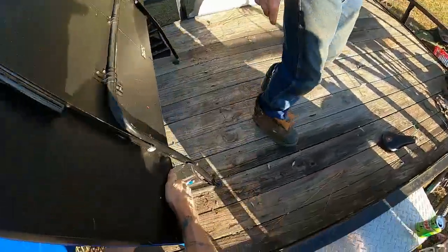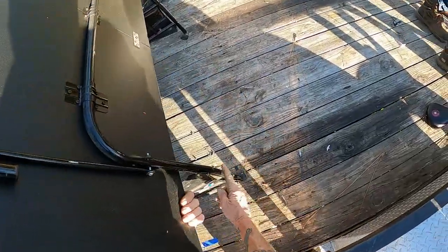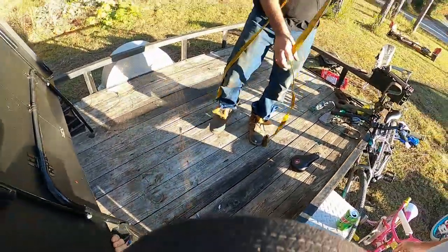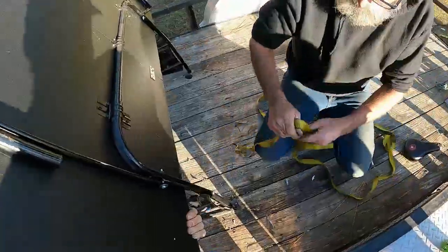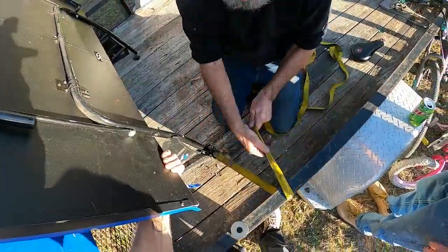These bolts need to be tightened up — look how loose that one is. All these bolts need to be tightened. I can see it folding in half because of the way it is. That bolt needs to be tightened no matter what.